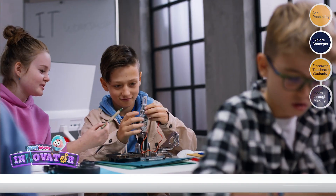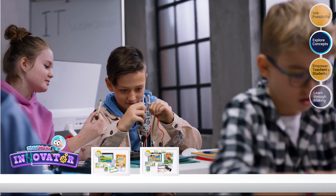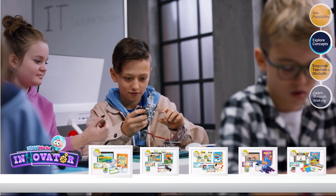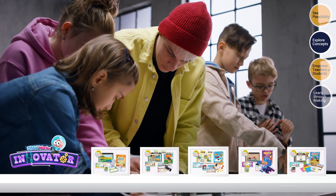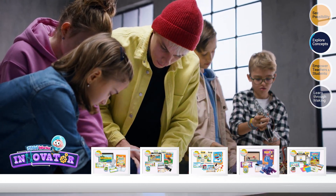The Lab in the Box Innovator series involves problem-solving activities. It gives students an opportunity to use science and math principles to identify, design, and build something new and useful.